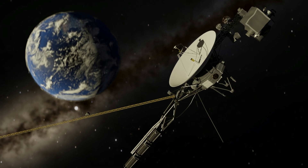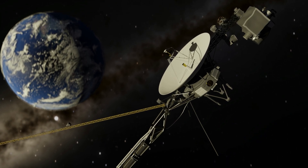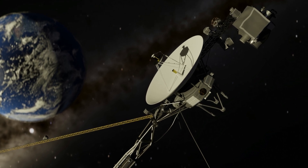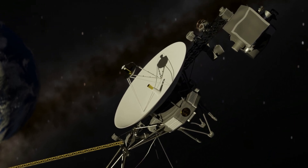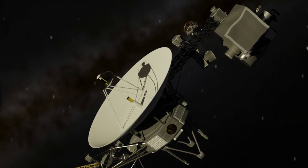Then just two days later, the impossible happened. Voyager 1 re-established contact. After months of silence, the spacecraft was back online — the team's bold decision had paid off. But what secrets did it uncover at the edge of the solar system, and why was the boundary so different from what scientists had predicted?